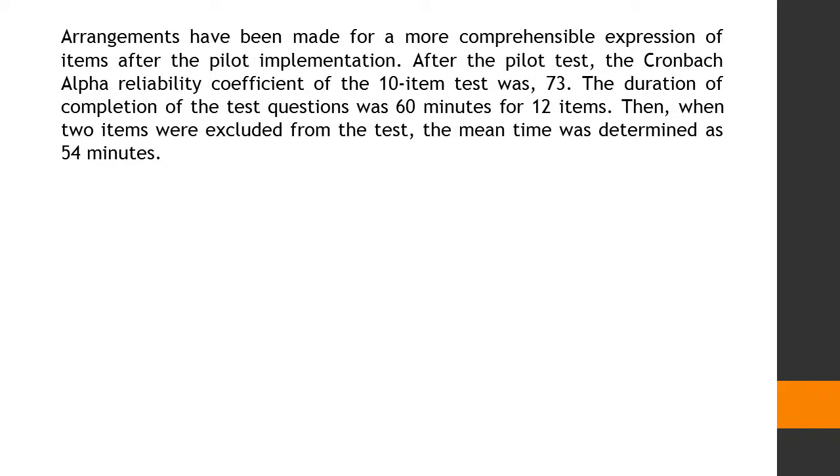Arrangements were made for a more comprehensible expression of items after the pilot implementation. After the pilot test, the Cronbach Alpha Reliability Coefficient of the 10-item test was .73. The duration of completion of the test questions was 60 minutes for 12 items.